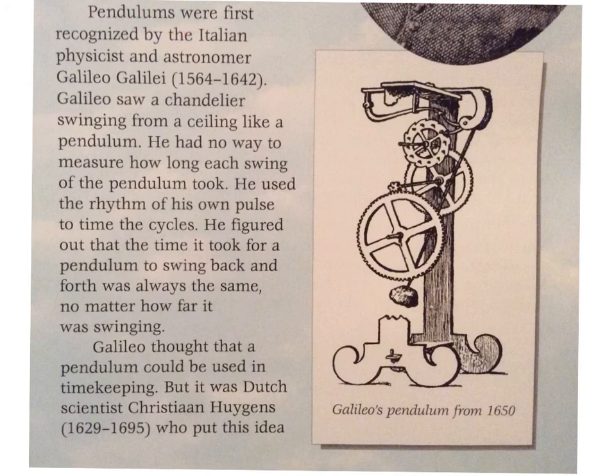Pendulums were first recognized by the Italian physicist and astronomer Galileo Galilei (1564–1642). Galileo saw a chandelier swinging from a ceiling like a pendulum. He had no way to measure how long each swing took, so he used the rhythm of his own pulse to time the cycles. He figured out that the time it took for a pendulum to swing back and forth was always the same, no matter how far it was swinging.